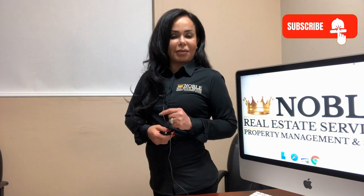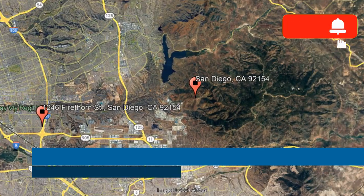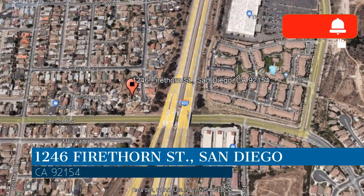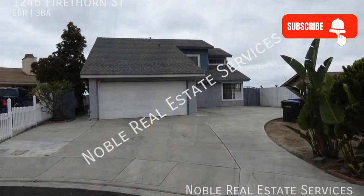Check out this available property and make it yours today. This property is located at the address on your screen. Enjoy this virtual tour provided to you by the leading property management company in San Diego, California, Noble Real Estate Services.